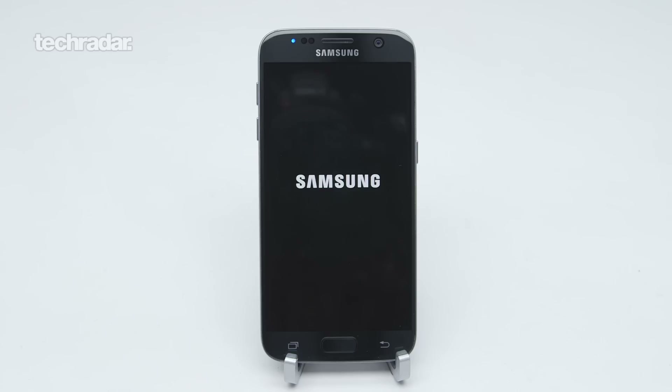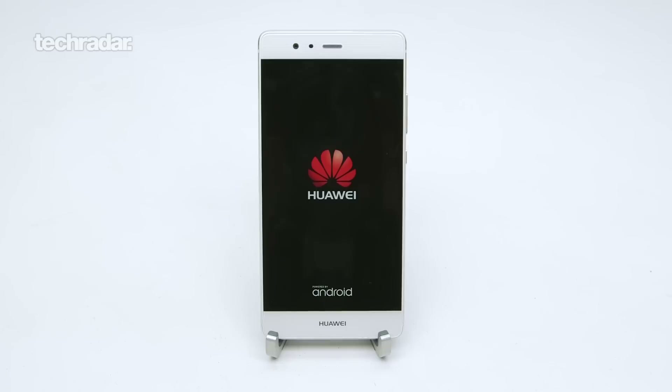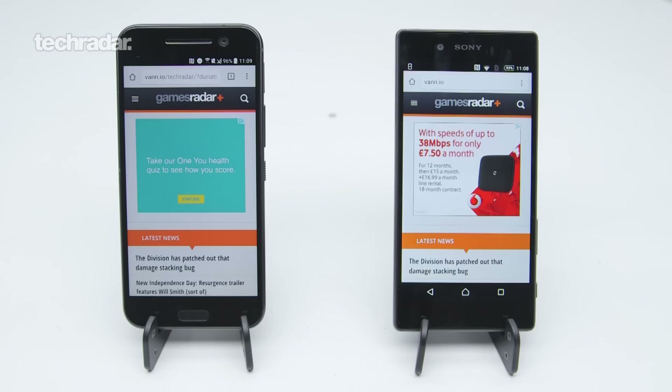We're taking the iPhone 6s, the Samsung Galaxy S7, the LG G5, the HTC 10, the Huawei P9, and the Sony Xperia Z5 — those six phones — and we're going to look at the battery.